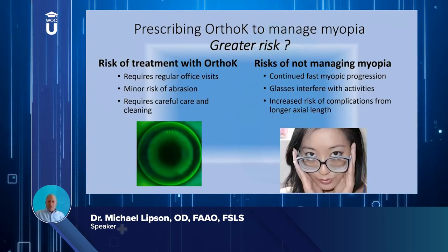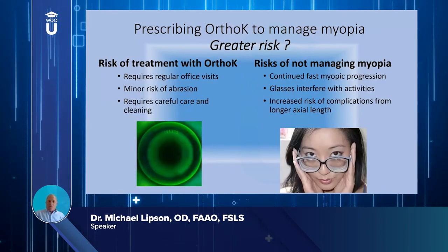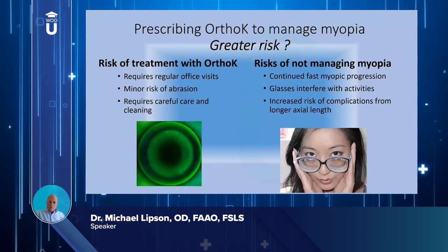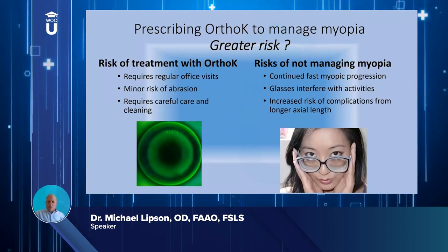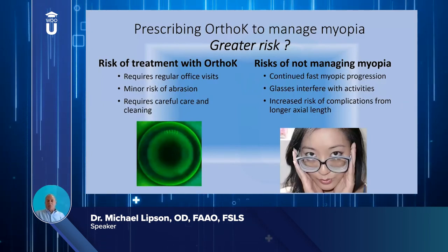Which is a greater risk — prescribing ortho-k or not prescribing any form of myopia management? Ortho-k requires more office visits, carries a small risk of abrasions and complications, and demands more care from the patient. But if you don't manage that myopia, they're going to continue as fast progressors with increased risk of complications down the road.